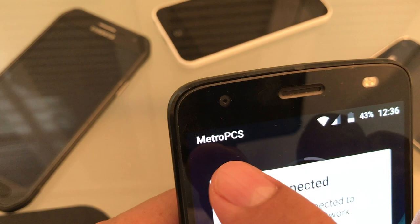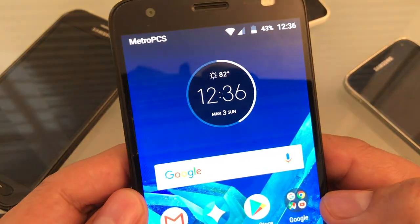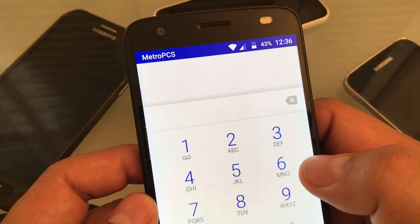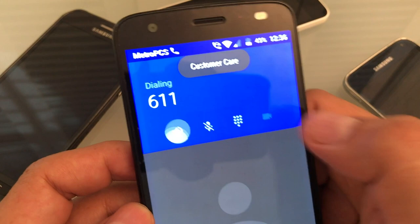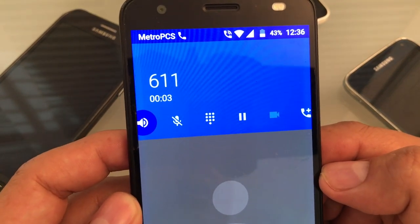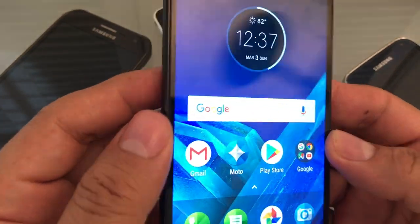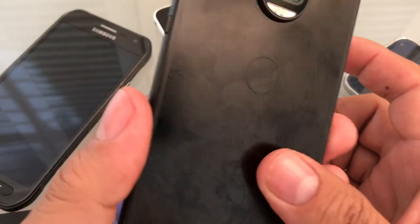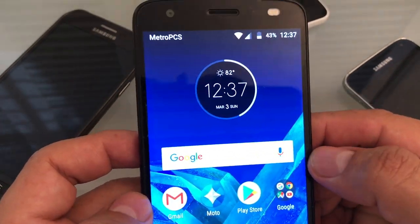Network unlock successful! The phone immediately recognized the SIM card and connected to Wi-Fi. Now let's do the typical test — dial 611. It connects and says 'This is Metro by T-Mobile and I see your phone isn't active on our network.' That's it! The phone is now unlocked for Metro or any GSM carrier.